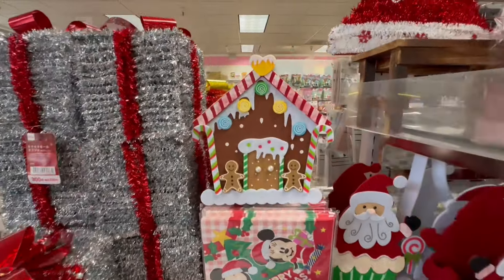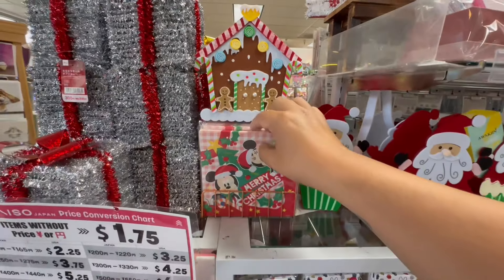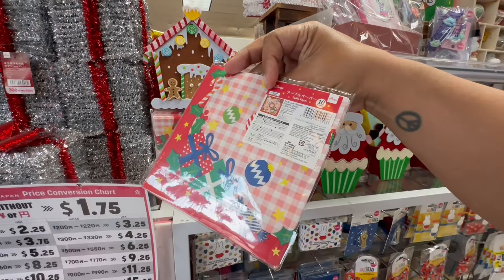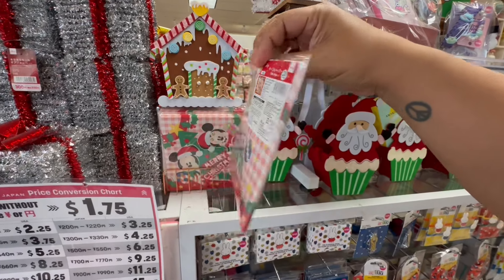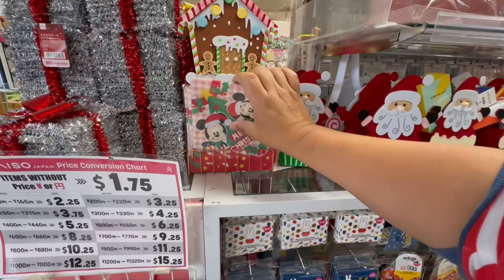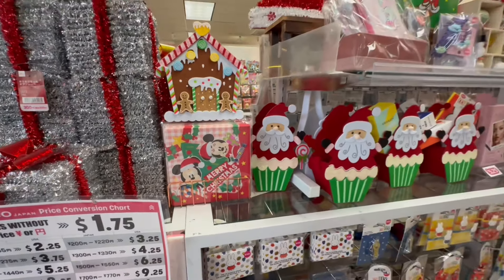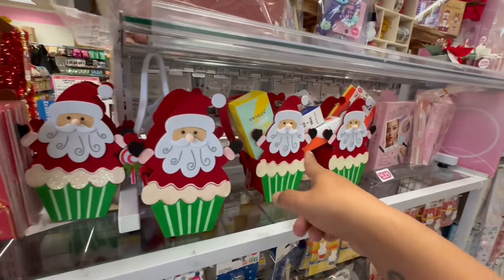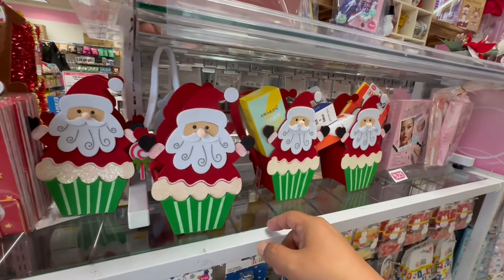Yeah, look at the detail. They actually do carry a lot of Disney merch. They have the Merry Christmas napkins — you get 10 in here for $1.75. It used to be $1.50, but everything went up in price. These would be really smart for little gift baskets.